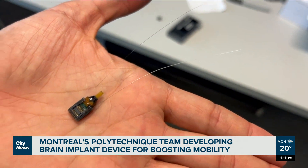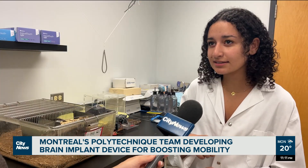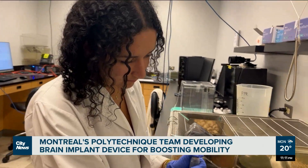Neuromodulation devices have already been used in patients with Parkinson's. The same sort of device and implantation into the brain has already been established as something that's safe to use for humans.